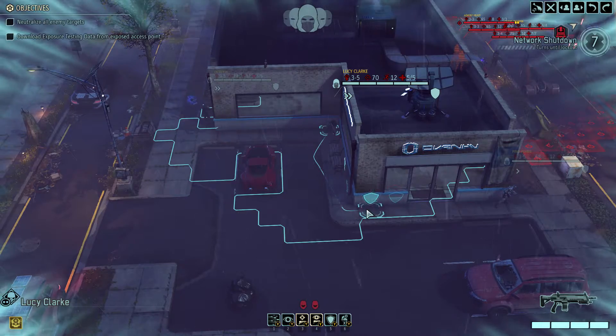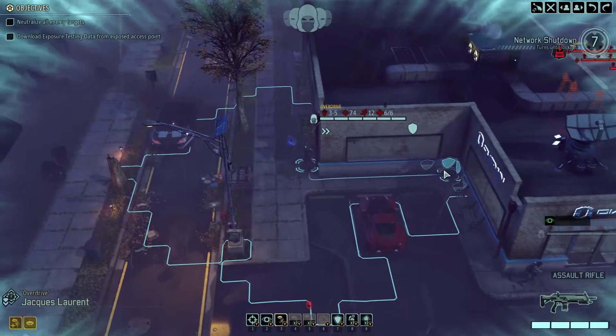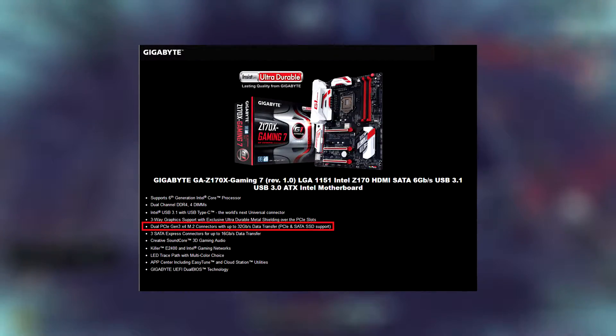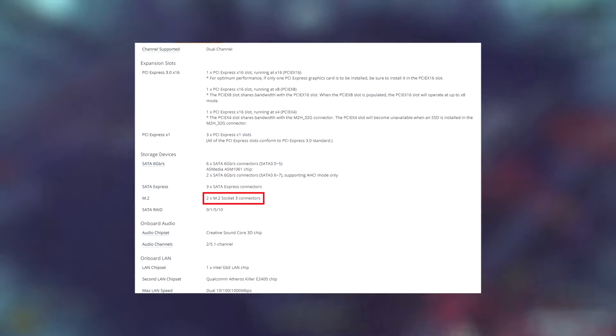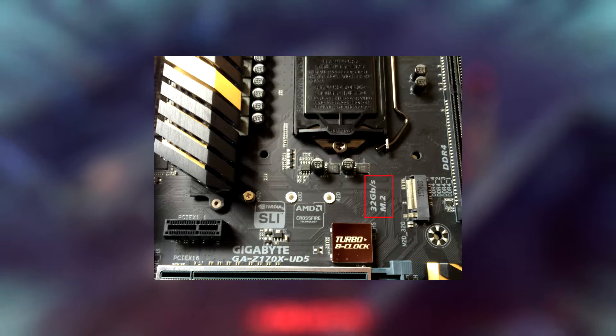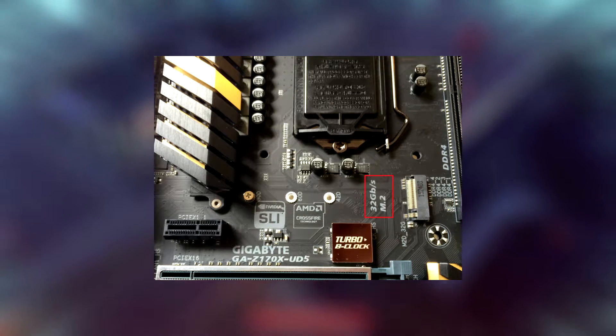Before you drop $500 on a new 960 Pro, make sure you have the right motherboard connections for it. You'll want a motherboard with support for NVMe socket 3, or a PCIe Gen 3 x4 connection with up to 32 gigabits per second bandwidth. If you have an older platform — anything that's not Skylake, Broadwell-E, or Kaby Lake — chances are you don't have the necessary PCIe connections for it.